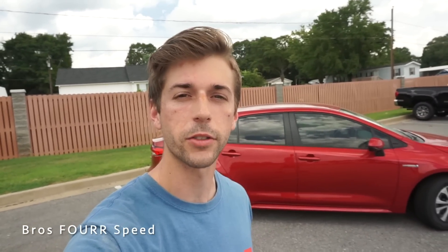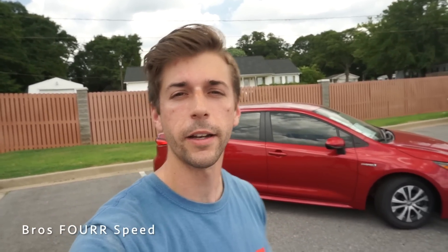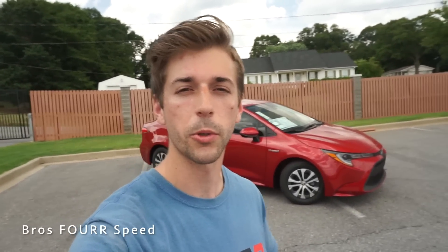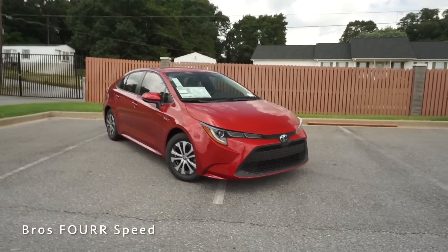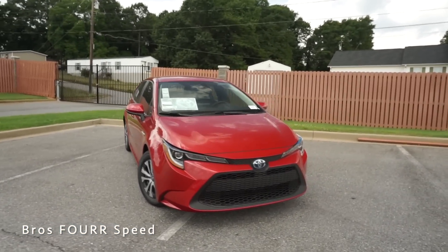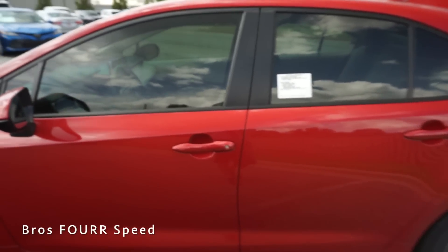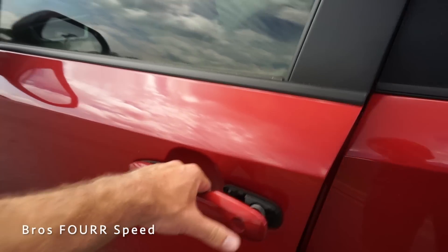There are a ton of different options you can get with this car. Along with the 1.8-liter hybrid engine, there's a 1.8-liter without the hybrid system and a 2.0-liter as well, with plenty of different trim models. I really like the Barcelona Red on this car — it gives it a really nice look. Now with the key, we'll go ahead and check out the interior. As long as I have the key on me, I'll just place my hand on the door handle and it will automatically unlock.